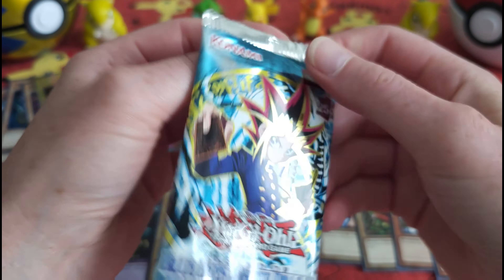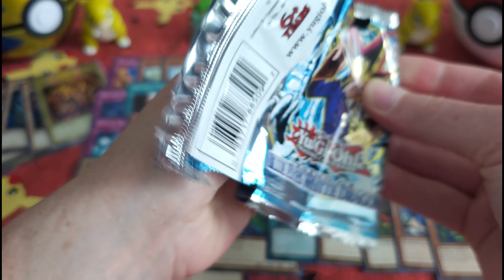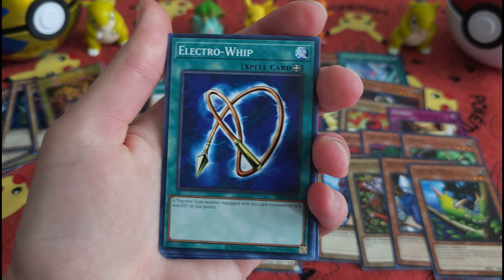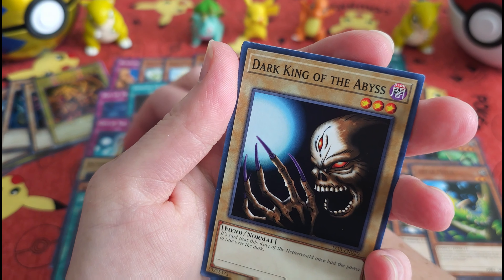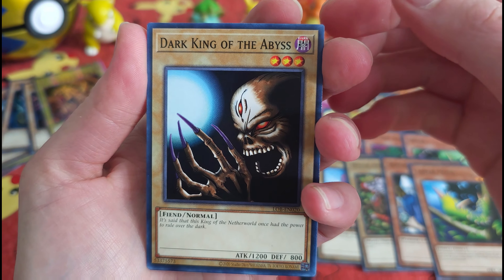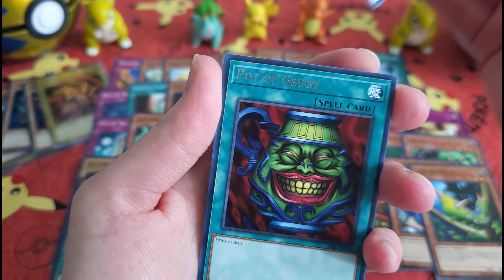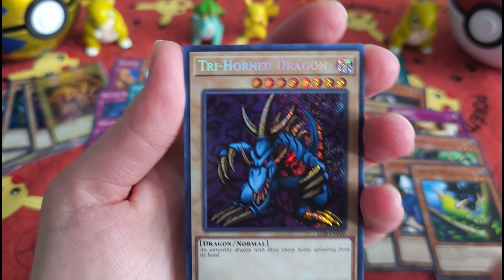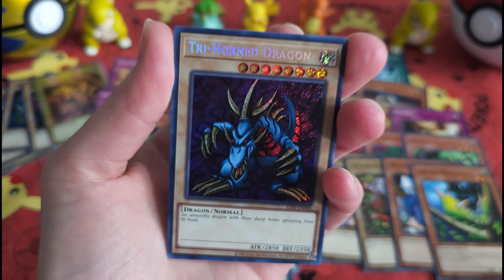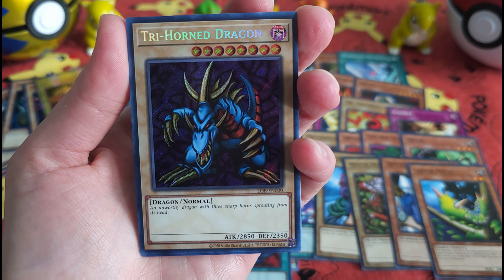And finally, let's go ahead and get to the Blue-Eyes White Dragon. That guy looks very creepy. Oh, hey — this is a great surprise! The Trihorn Dragon. Awesome.